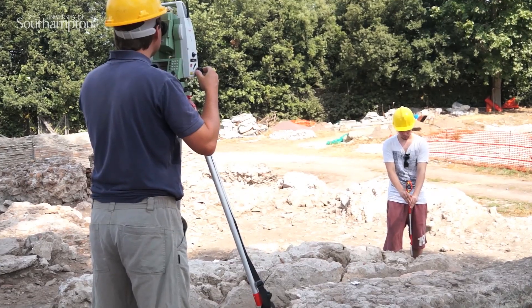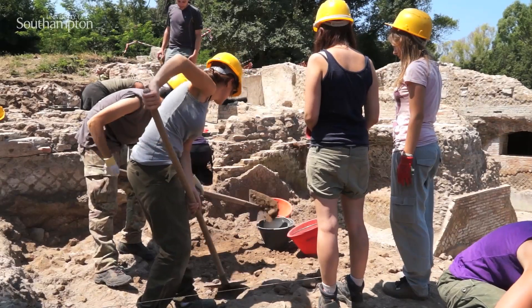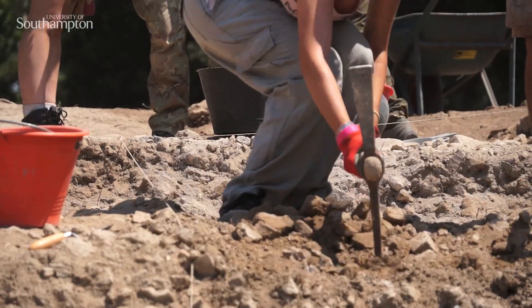As a MOOC student you'll learn alongside our student guides who've worked at Portus already. Because I'm engaging with history in a concrete way. Because I get to dig up the history I've loved learning about. Which is very much a once in a lifetime opportunity — something I never thought I was going to be able to do.